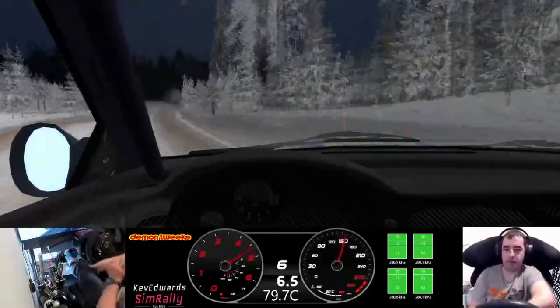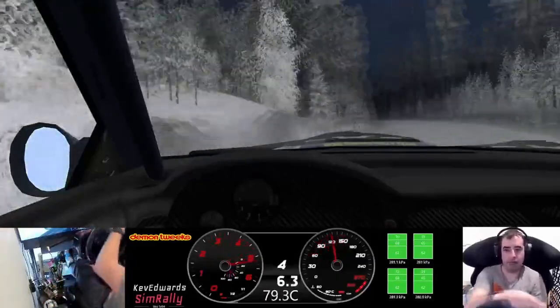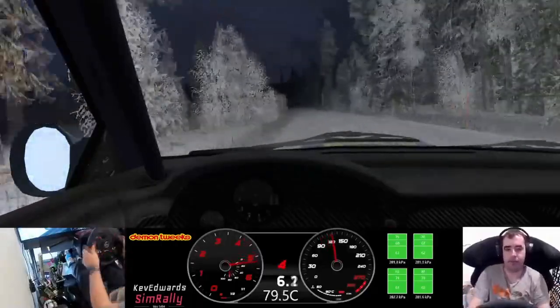Caution three left over crest 60, three left over crest tightens late into five left 80. Three left 140.